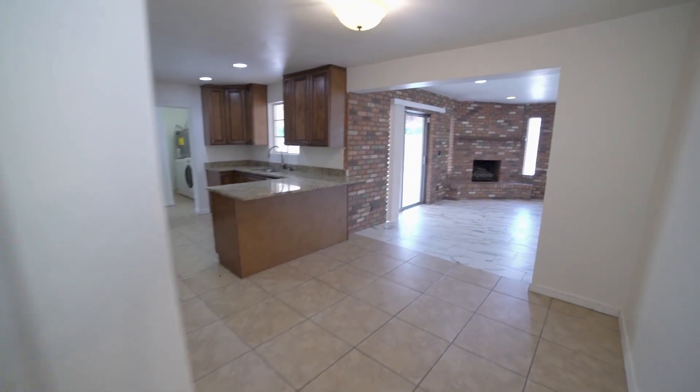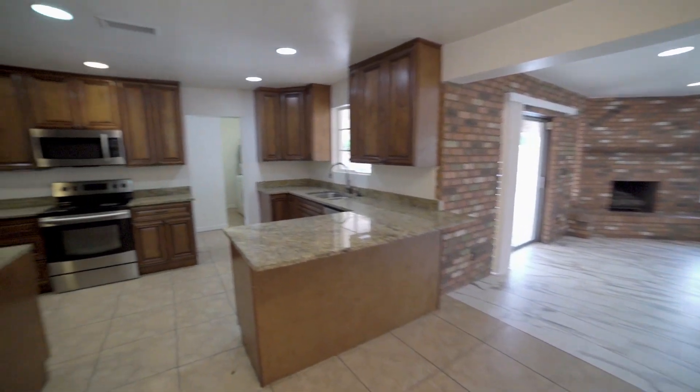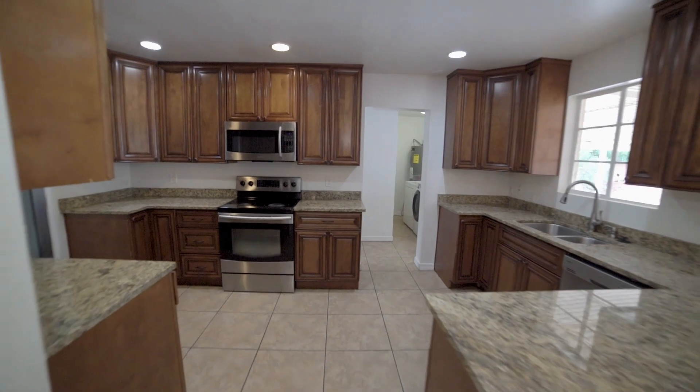You will love the Eden kitchen featuring upgraded granite counters, beautiful custom cabinetry, and stainless steel appliances.